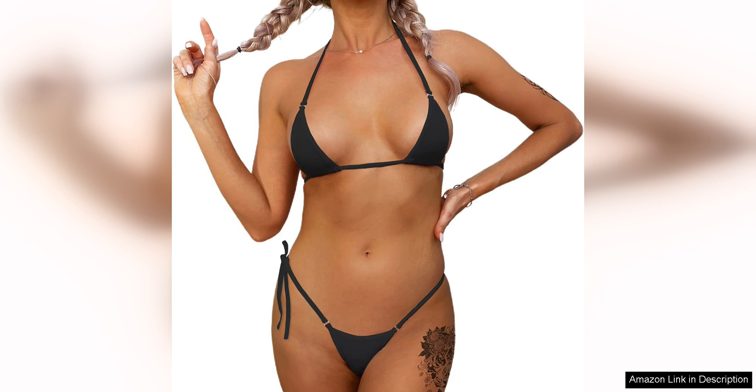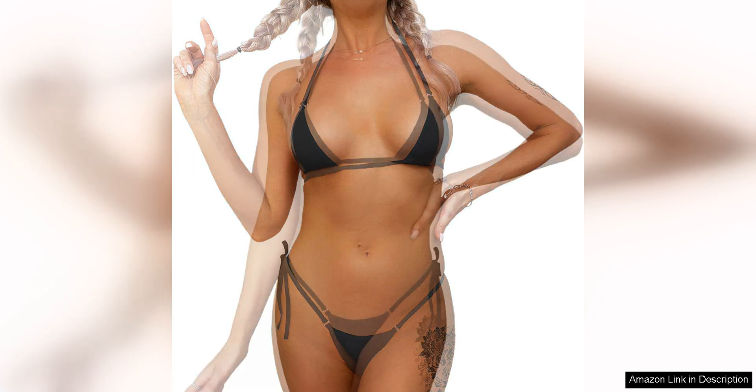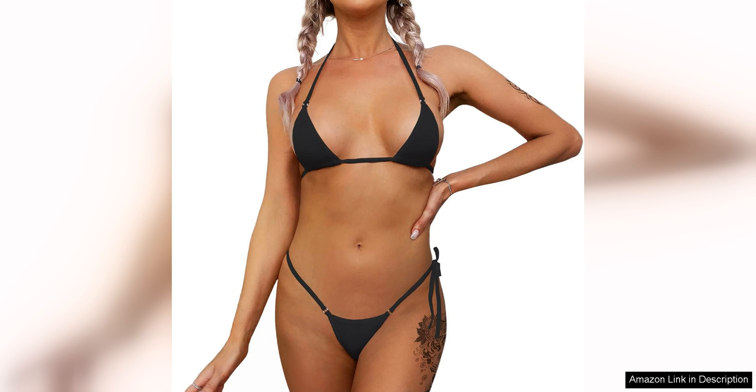The set includes a tiny triangle top with adjustable straps and a matching G-string bottom that provides minimal coverage. The material is soft and stretchy, allowing for a comfortable and flattering fit. The bikini is available in a variety of colours and patterns, making it easy to find a style that suits your taste.